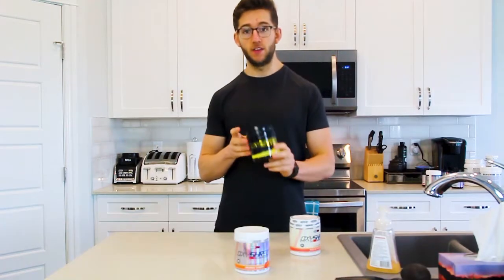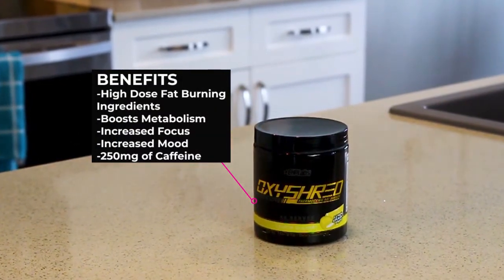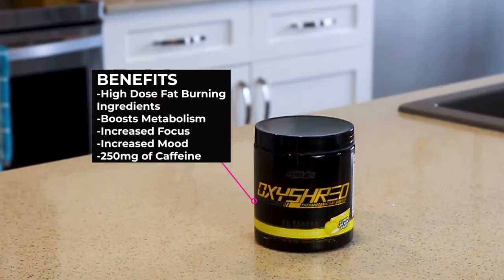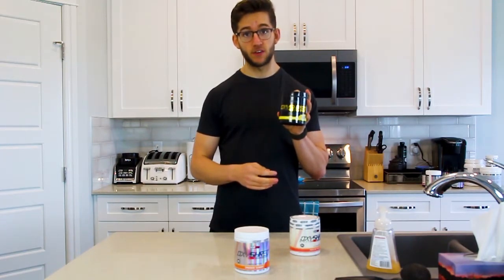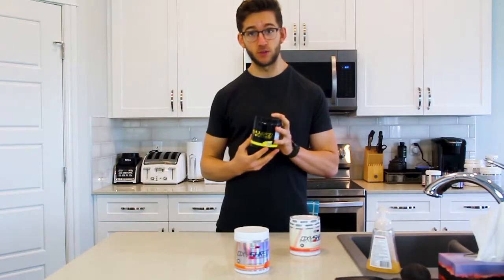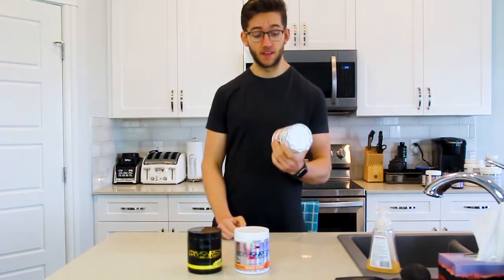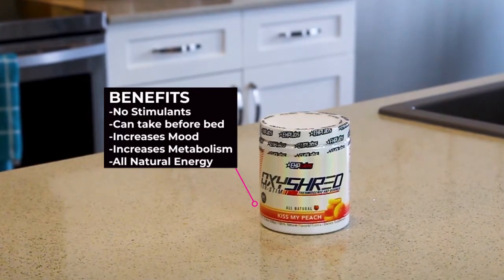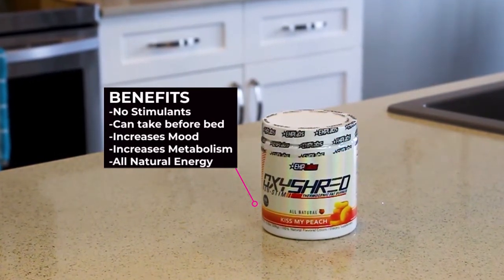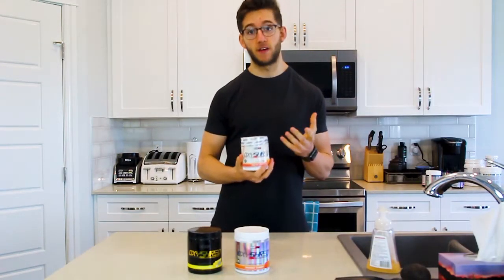Then there is OxyShred Hardcore, which is more of a pre-workout based fat burner. You can still use it for fasted cardio, but the difference is it has more stimulants and 250 milligrams of caffeine per scoop, so you only want one scoop. It's really good for workouts and it's going to make you sweat a ton. Finally, there is non-stim OxyShred — no stimulants, no caffeine. I'll sometimes take this before bed as a nighttime fat burner; it won't keep you up but you still get the fat burning effects.